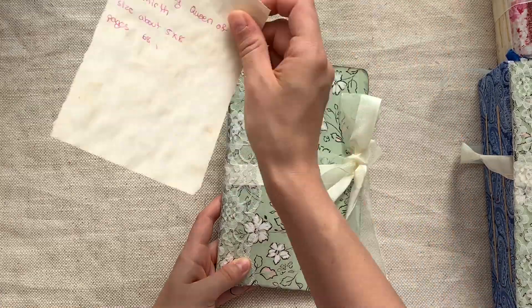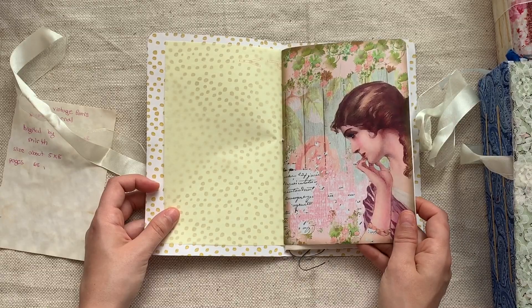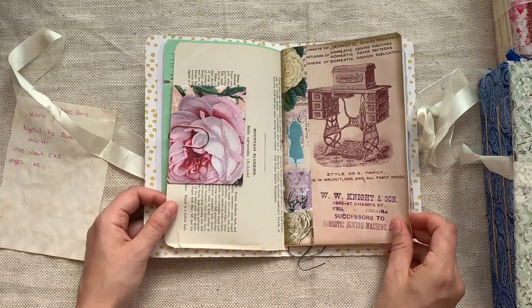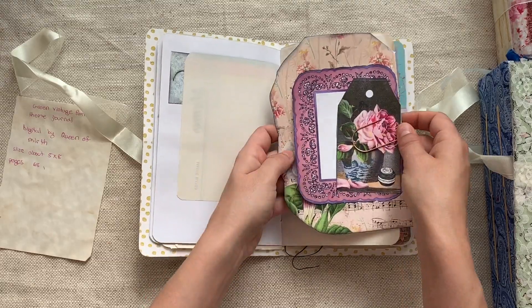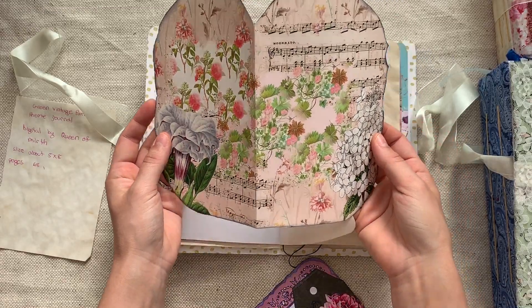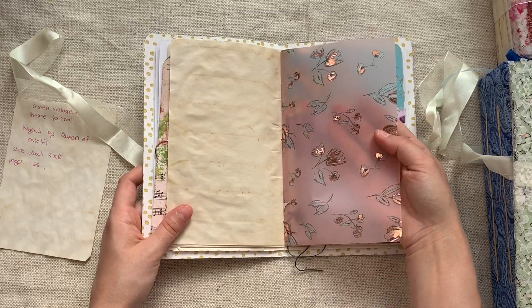She's made another one with the same card stock but this is a Paris-themed one, so my guess is it's slightly different inside. Look at those digitals — I'm going to have to check out that shop. There have been many times where I don't know a shop and I look it up on Etsy and I already follow them — I just follow so many shops I don't always remember. Beautiful digitals — look at this.